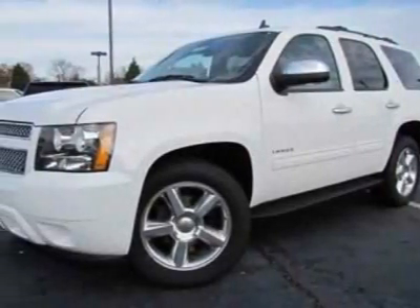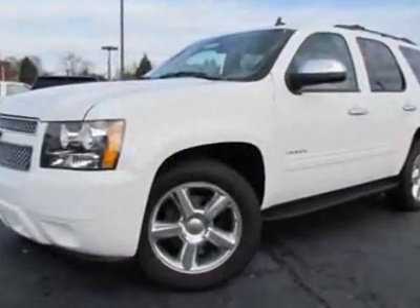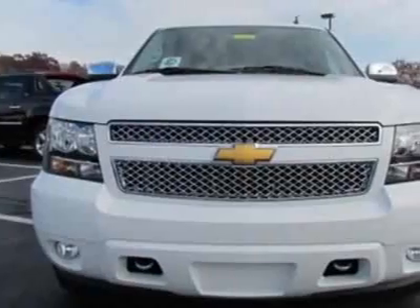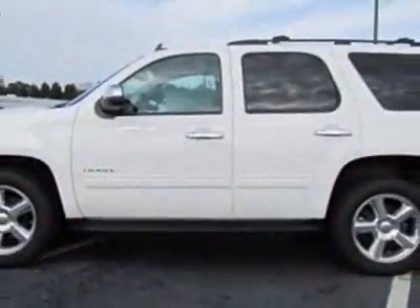Check out this new 2012 Chevrolet Tahoe. For your protection, this vehicle has a full factory warranty. This vehicle gets an estimated 15 miles per gallon in the city and an estimated 21 on the highway.